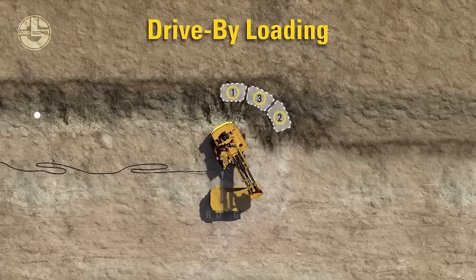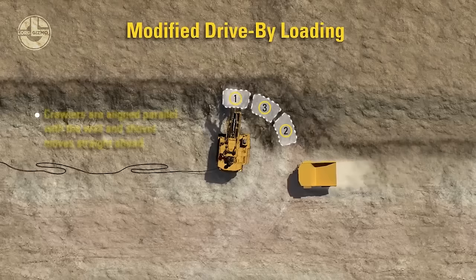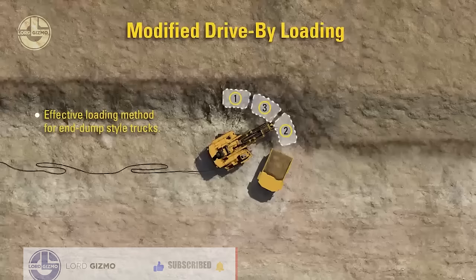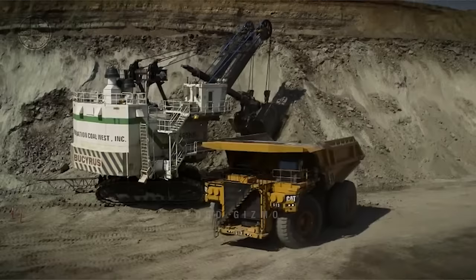In the drive-by loading method, the rope shovel's tracks are aligned parallel to the wall. This method is widely adopted at coal mines, but the rope shovel has to rotate 180 degrees to load the dump truck, resulting in long swing angles. The modified form involves positioning the dump truck while loading to reduce swing time. However, this requires greater truck driver skill, as there is a risk of an accident from swinging the shovel's boom bucket while the dumper is in motion. Expert handling alone is not enough to meet the cost-effectiveness of rope shovels.